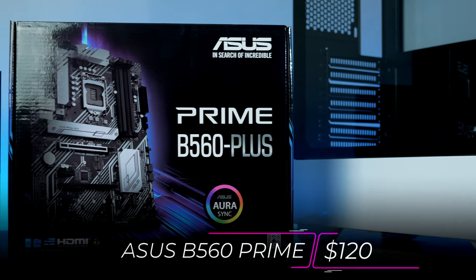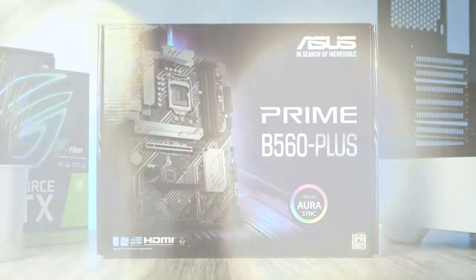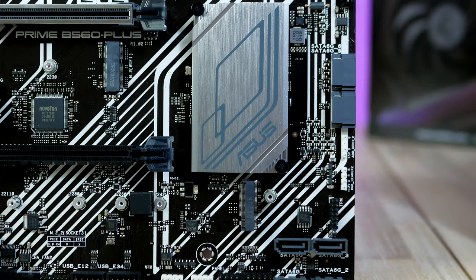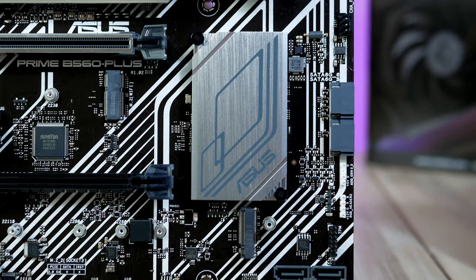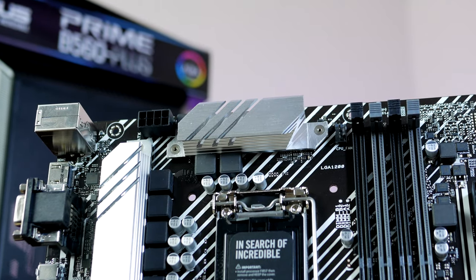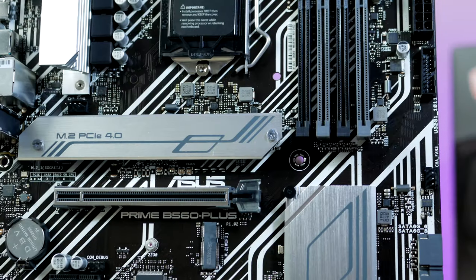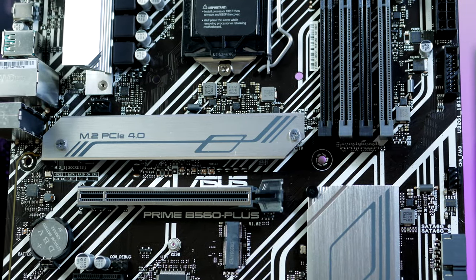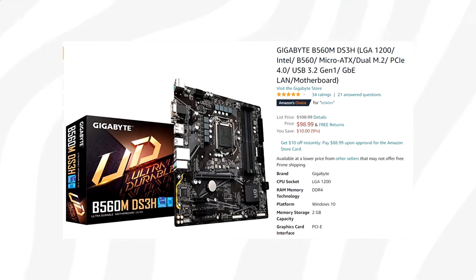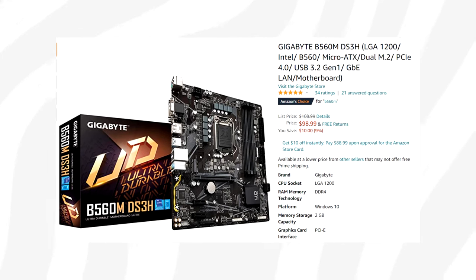Coming in at around $100, this is the ASUS B560 Prime Plus — a quality budget ATX motherboard that has everything you could possibly ask for, such as PCIe 4.0 support, a decent heatsink over the VRMs, and a heat shield over one of the two M.2 SSD slots. If you want to save a few dollars, I recommend having a look at the DS3H from Gigabyte, linked down below.